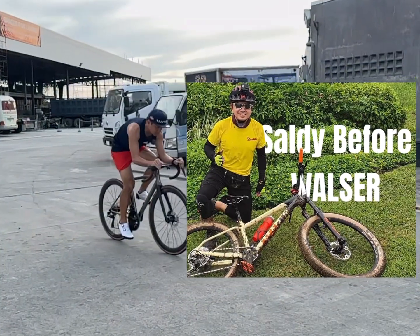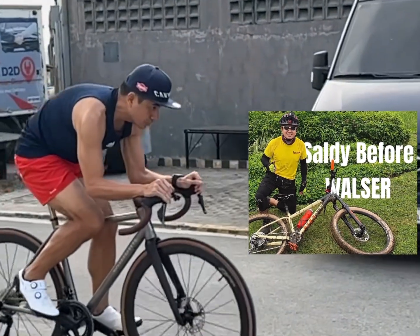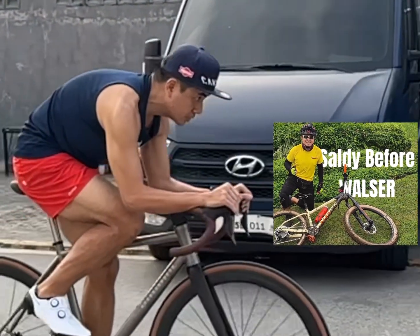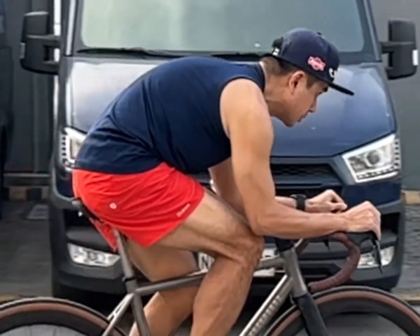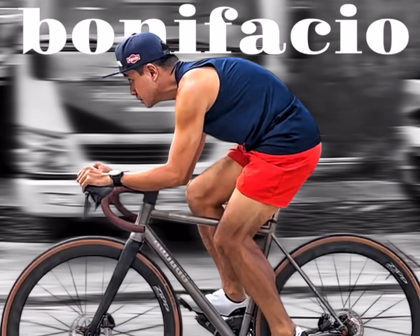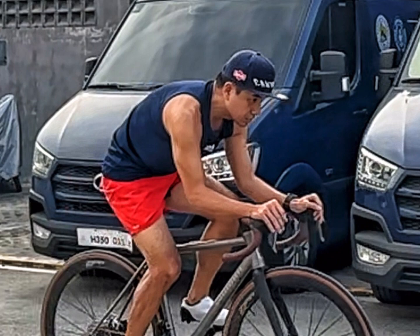Walter Custom Titanium is obsessed with creating rider-focused posture geometry because it is crucial to optimize the rider's comfort, power, and aerodynamics. By taking into account the individual's unique riding goals, they design a bicycle geometry that enhances performance and minimizes any discomfort or inefficiencies. The importance of a personalized bicycle geometry cannot be overstated.